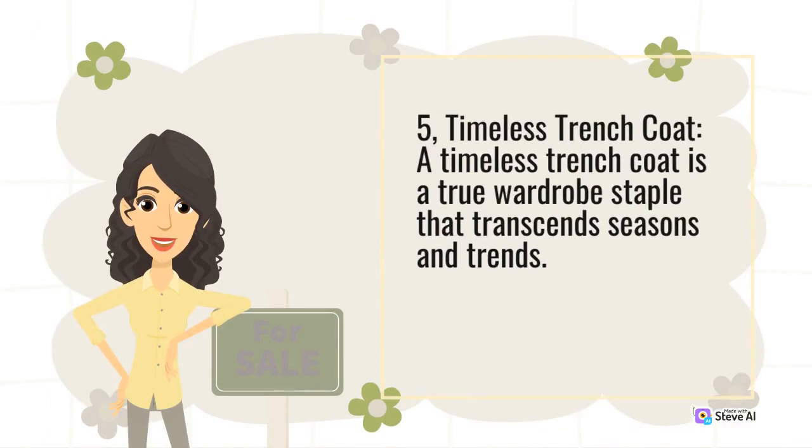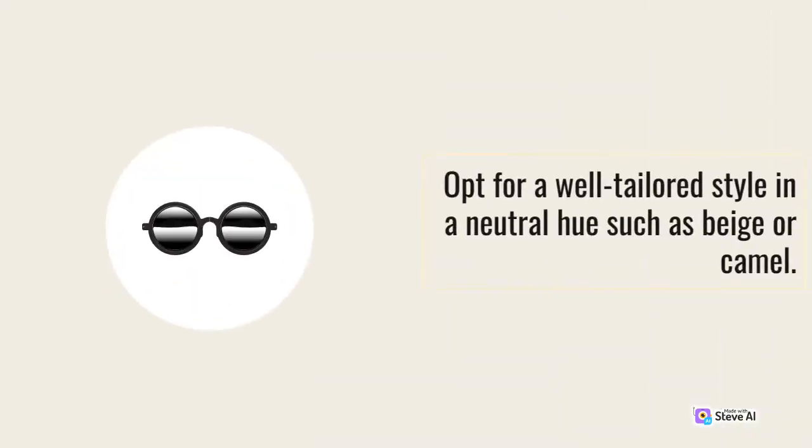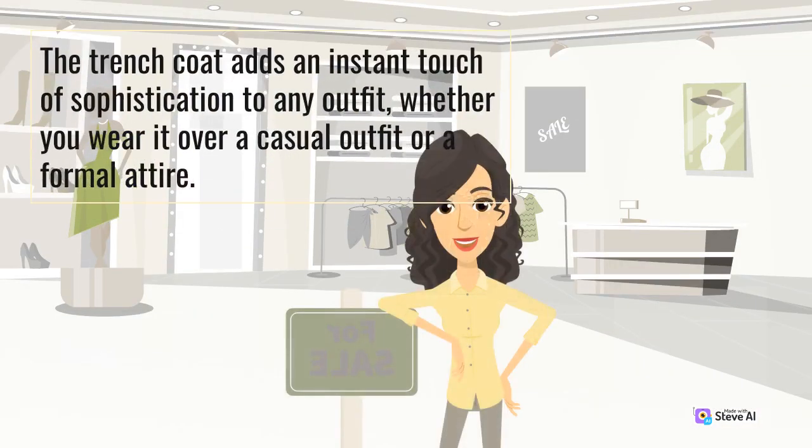5. Timeless trench coat. A timeless trench coat is a true wardrobe staple that transcends seasons and trends. Opt for a well-tailored style in a neutral hue such as beige or camel. The trench coat adds an instant touch of sophistication to any outfit, whether you wear it over a casual outfit or formal attire.